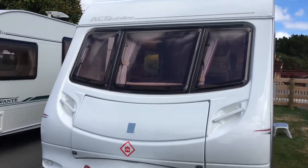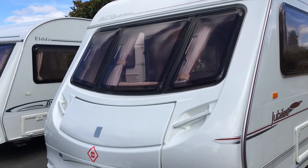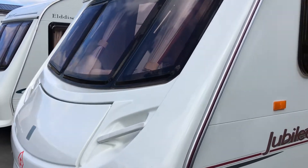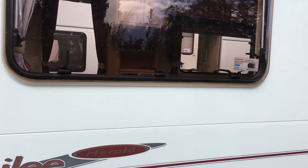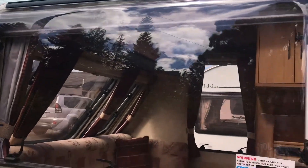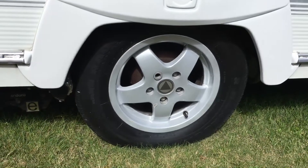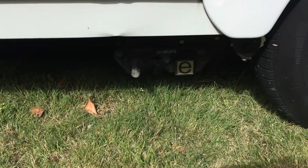Hi, Gary here from The Caravan Guys. We have an Ace Jubilee Herald four-berth caravan, 2005, in lovely condition. As with all our vans, it's nicely presented — a lot of them have had very little use. They're carefully selected when we buy them in the UK. Windows are lovely, hardly any scratches, everything's polished and waxed, with nice alloy wheels. It's a single axle.